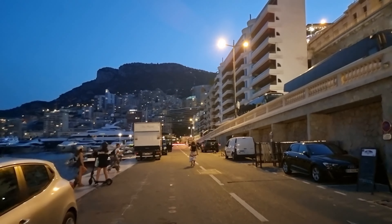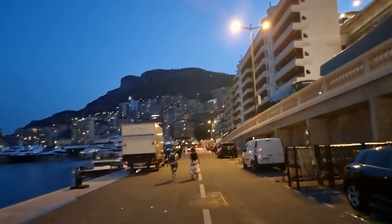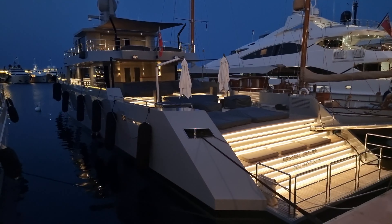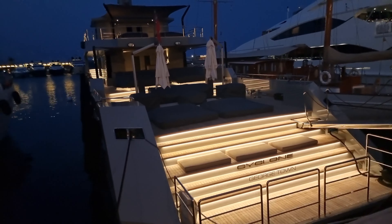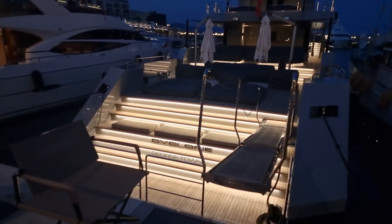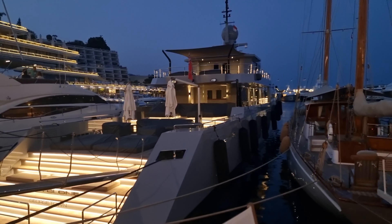Every time I see that stop thing, I think it's like the rear lights of the Chiron, but of course it's not. Wow, this looks special. Cyclone. Georgetown. I need to check it out from the front. Looks very boxy.